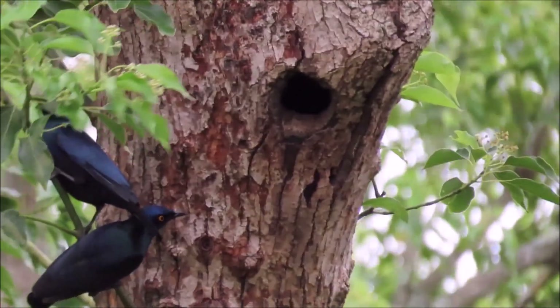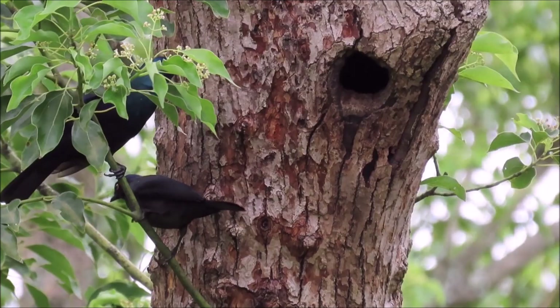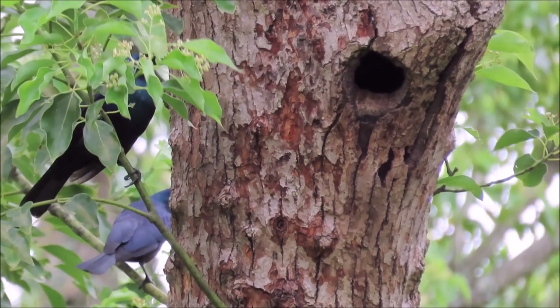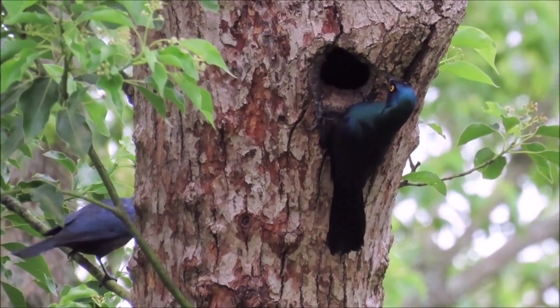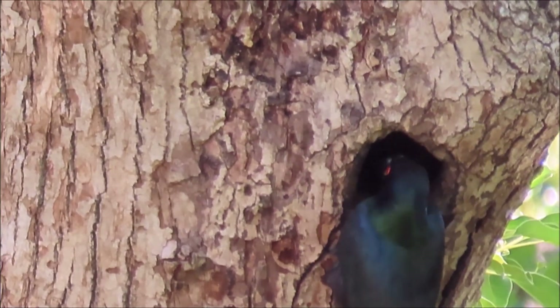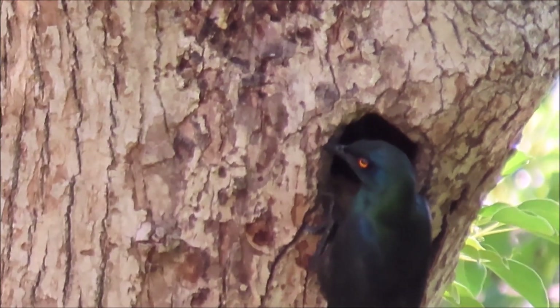This pair of black-bellied starlings have nested in this hole before. This is the pair checking out the hole to see if it is occupied at the beginning of the breeding season. And this is a few weeks later when they were feeding their chicks in that same nesting hole.